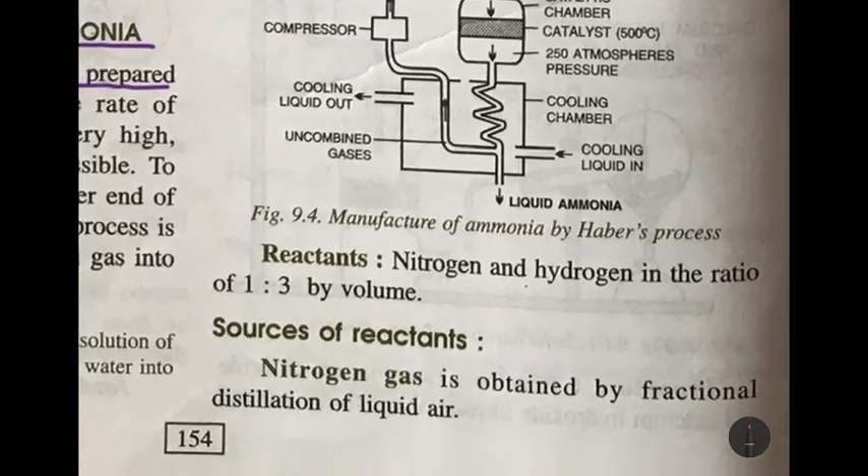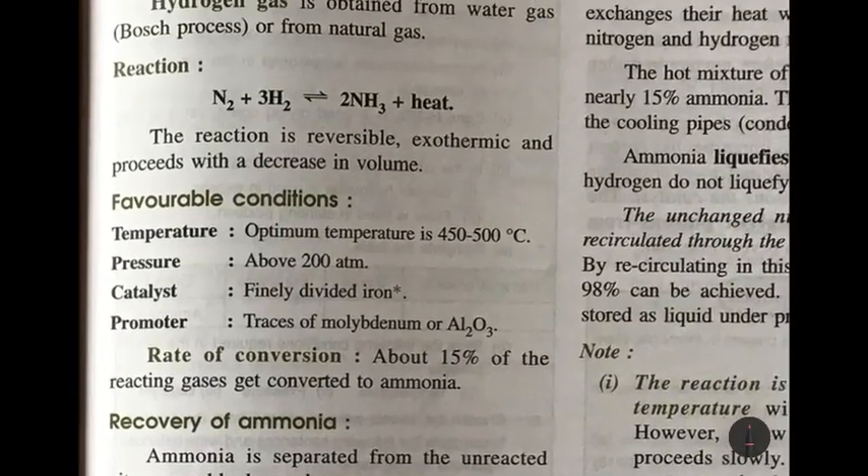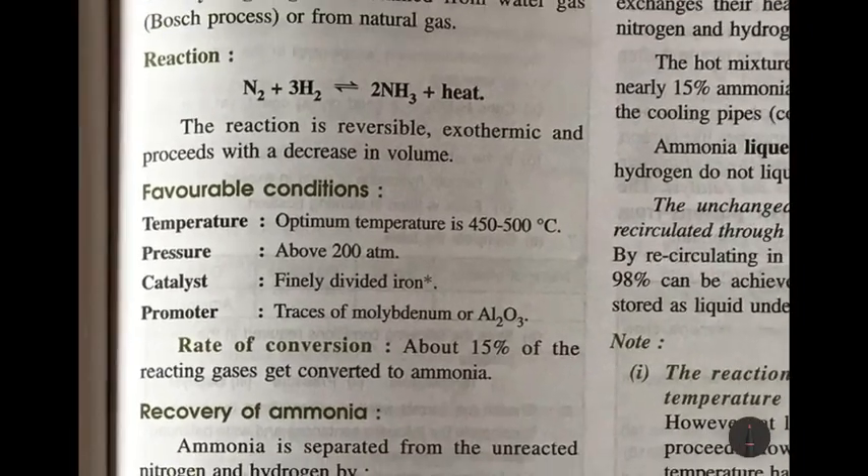The reactants used for the manufacture of ammonia are nitrogen, which is obtained by fractional distillation of liquid air, and hydrogen, which is obtained from water gas by the Bosch process or from natural gas. Nitrogen and hydrogen are taken in the ratio 1:3 by volume.